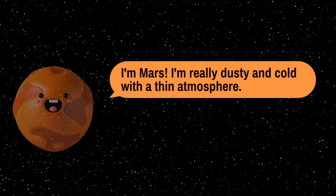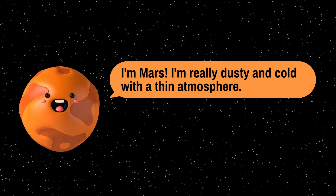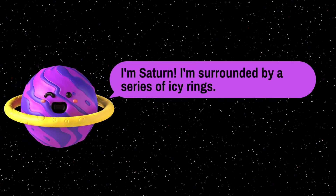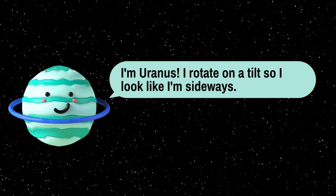I am Mars. I am really dusty and cold with a thin atmosphere. I am Jupiter. I am twice the size of my other friends, so they call me giant. I am Saturn. I am surrounded by a series of icy rings. I am Uranus. I rotate on a tilt, so I look like I am sideways.